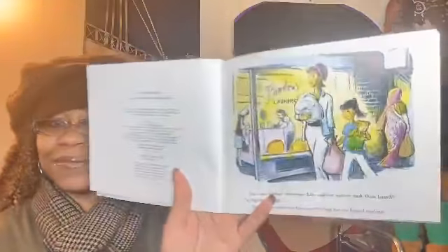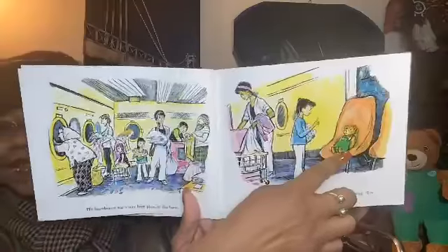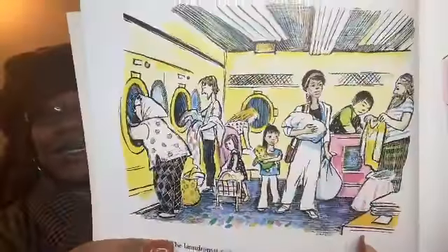So late one summer afternoon, Lisa and her mother took their laundry to the laundromat. As always on such trips, Lisa carried along her toy bear, Corduroy. The laundromat was a very busy place at this hour. "Now Corduroy, you sit right here and wait for me," Lisa said. "I'm going to help with our wash." Corduroy sitting there waiting for her — that's the laundromat.